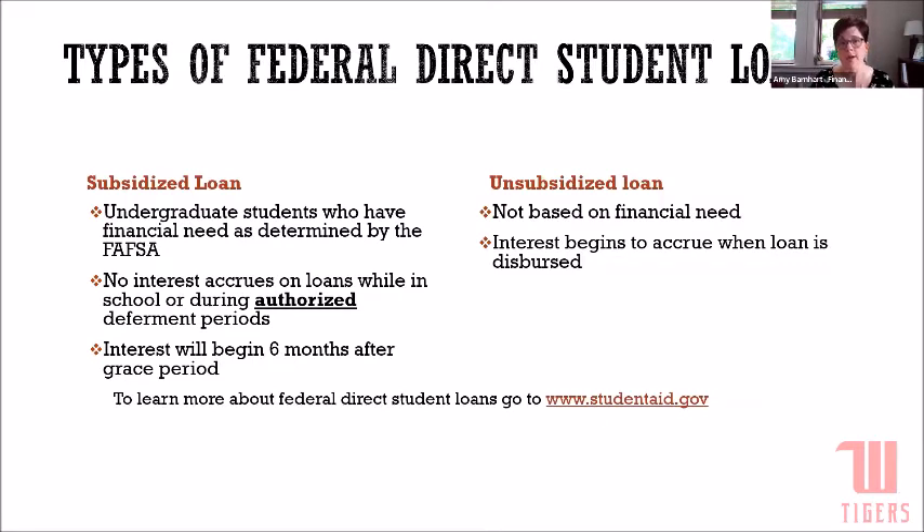The unsubsidized portion is not based on financial need, and interest begins to accrue as soon as the money comes to Wittenberg. We recommend that students pay that interest while they're in school, at least during the summer. For example, if your interest that's accrued on that unsubsidized loan is $500 from the academic year, paying it down to your principal balance is a really easy way to save yourself a lot of money after you graduate. Many students take a portion of their summer work earnings and pay off that interest to keep an even keel on that unsubsidized portion.